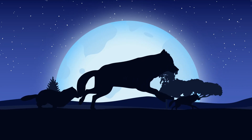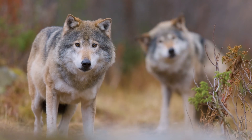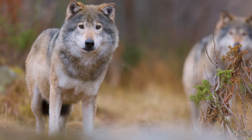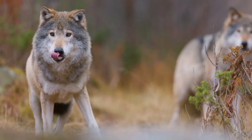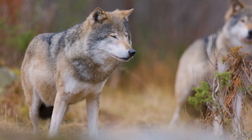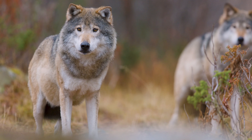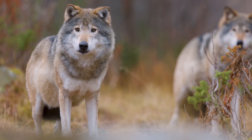Now let's learn some more fun facts about wolves. Wolves are capable of traveling over 20 miles in a single day while tracking prey. They can run up to 40 miles per hour during a chase. Wolves primarily hunt large ungulates like deer, elk, and moose.